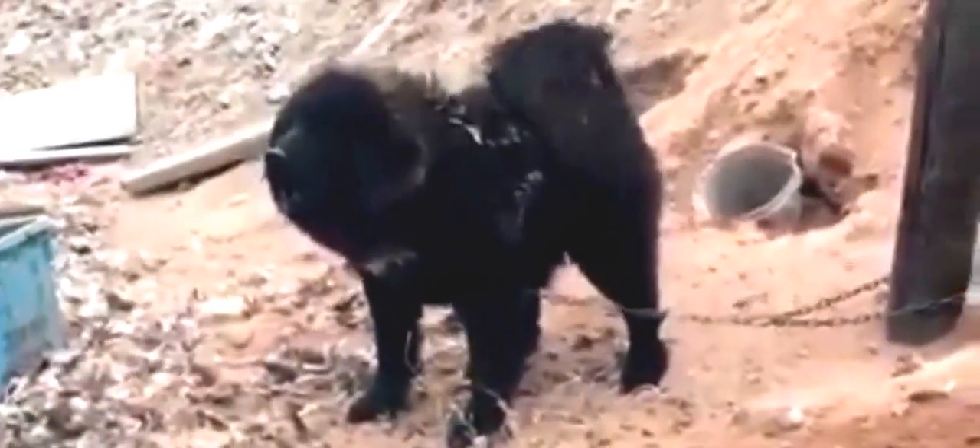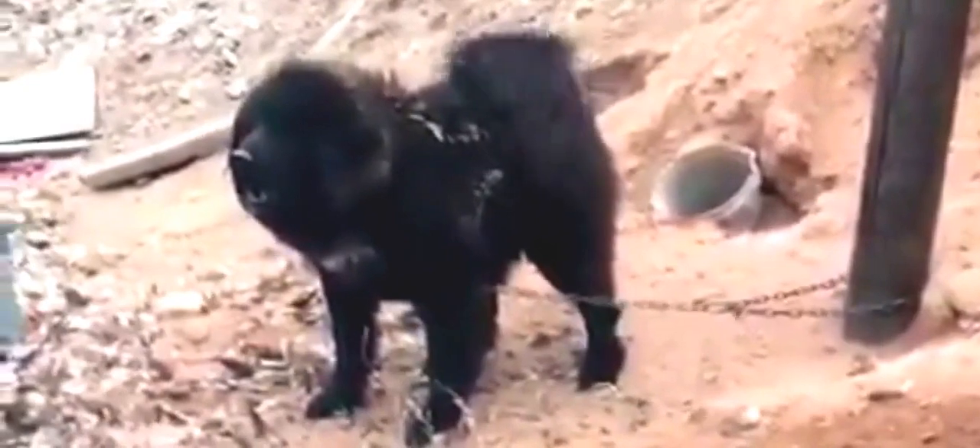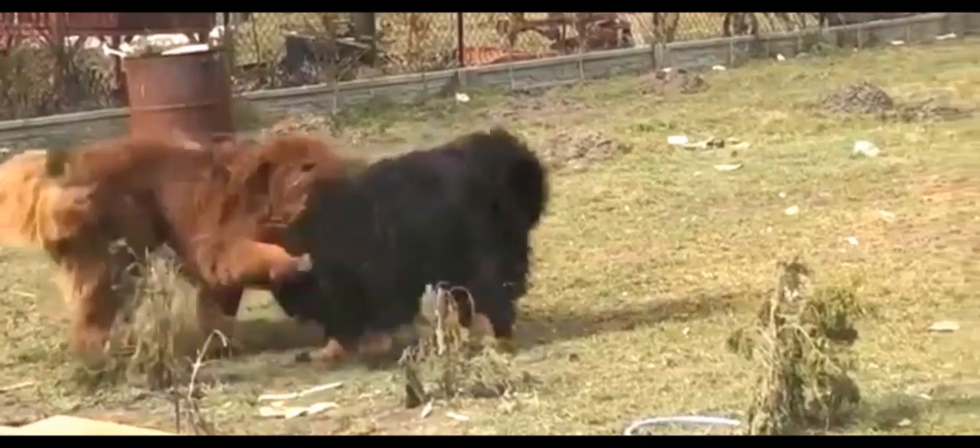Many breeders claim a life expectancy of 10 to 16 years, but these claims are unsubstantiated. Some lines do produce long-lived dogs, while other more closely inbred lines produce short-lived, unhealthy dogs.